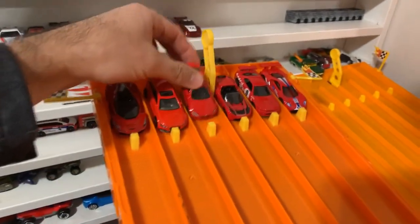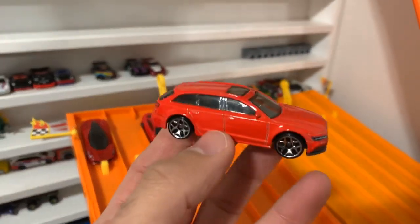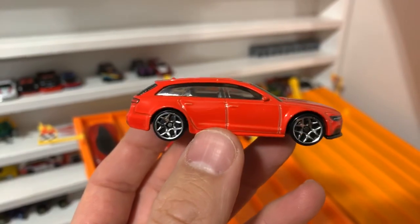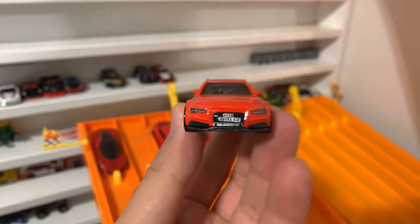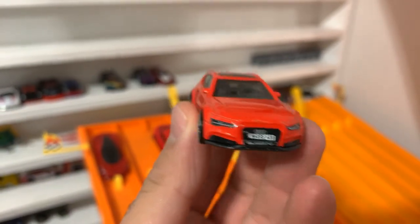I absolutely love this one. After that, we've got the Audi RS6 Avant. Check this one out — silver wheels, all red, cool sunroof on the top of it. And look at the detail on the front of that. Cool casting.